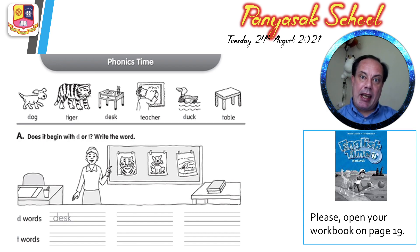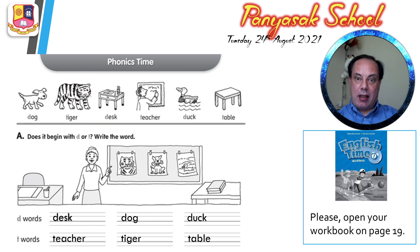Exercise A said: does it begin with D or T? Write the word. And I told you to write: number one, desk; number two, dog; number three, duck. And I told you to write teacher, tiger, and table for the T words. So that was exercise A. Please check your spelling. Make sure you wrote the words. And let's look at exercise B. Check and follow me please.